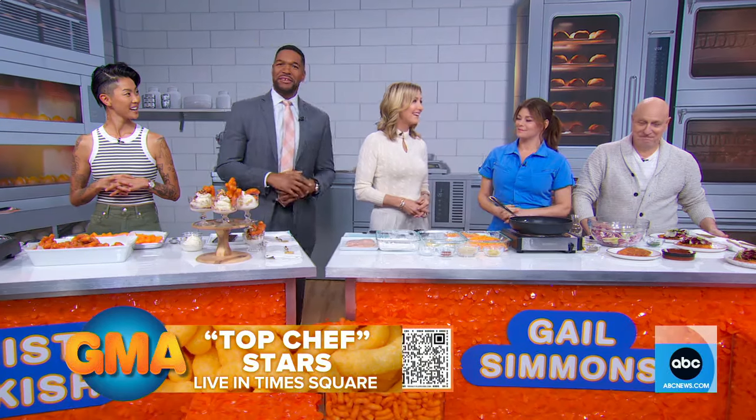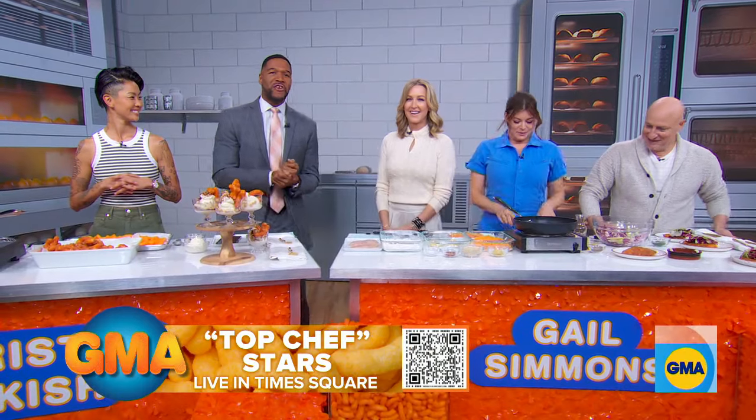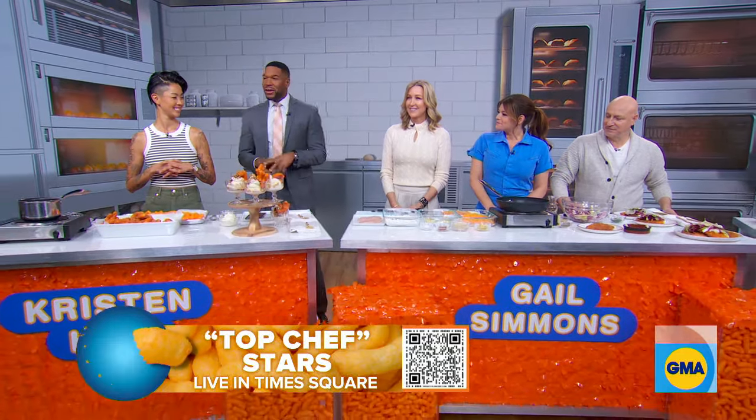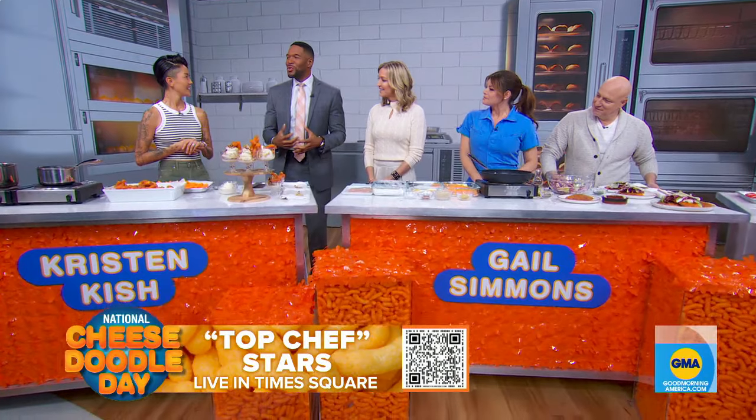There's a little twist. Today happens to be National Cheese Doodle Day — didn't know there was such a thing — so we challenged them to get a cheesy crunch into every course. And in another twist, we're going to start with Kristen because we're going to start with dessert first.